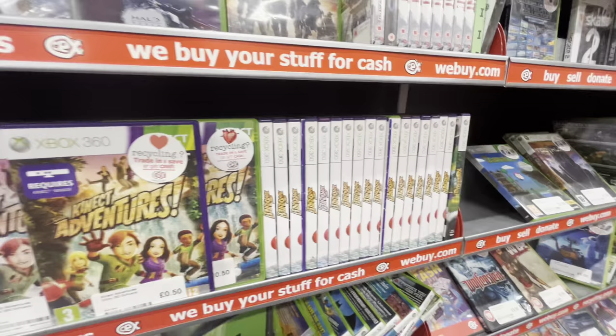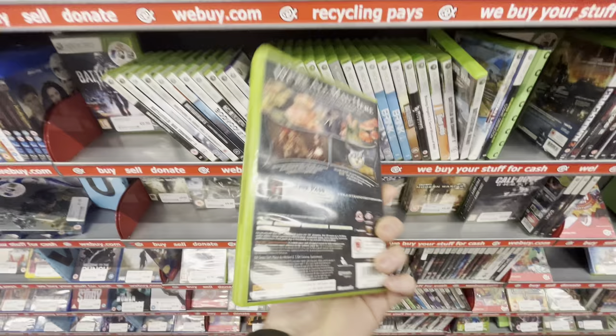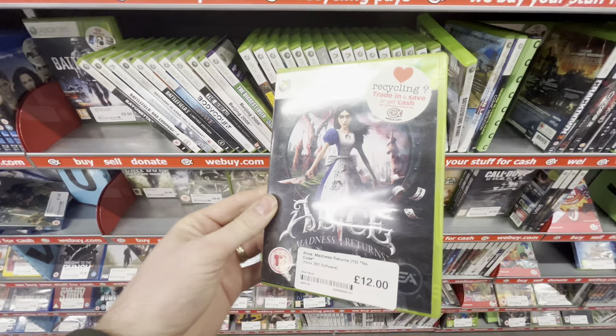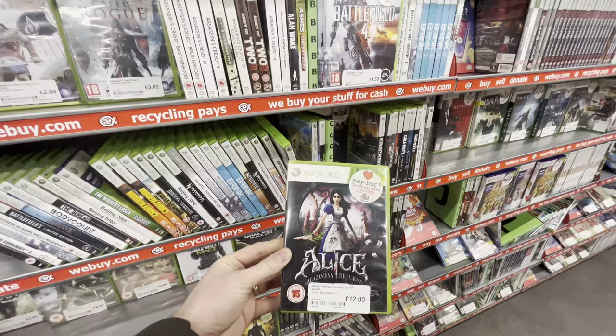There may be tons of games for the Xbox 360 that sold hundreds of thousands of copies, but this game is getting harder and harder to find — Alice Madness Returns. This game is a really niche game and it's a really good one. I think it's one that in the next few years is going to get really, really expensive. So to pick up a decent copy in complete condition at this price, I was very happy.